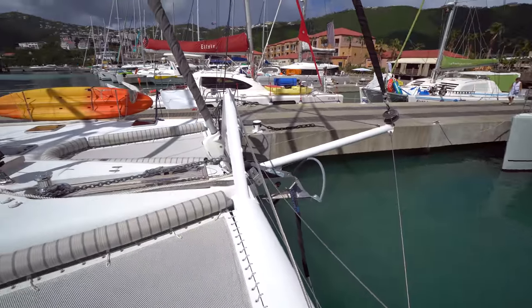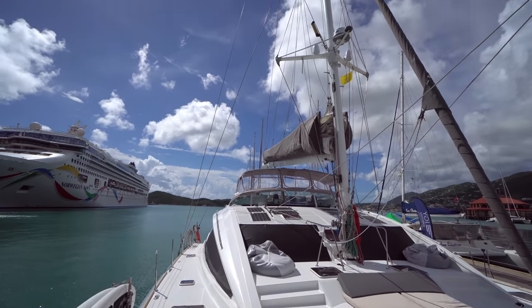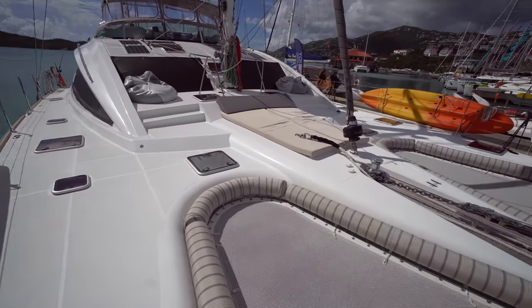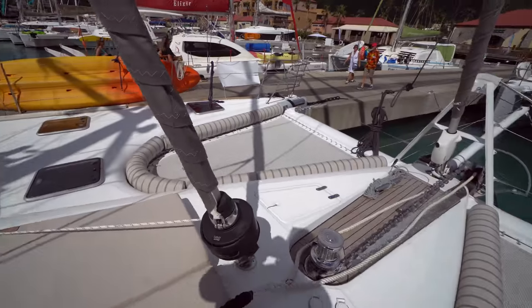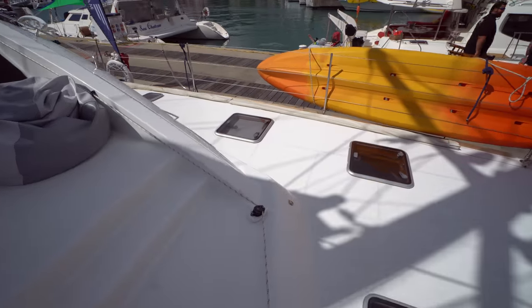This boat is just so gorgeous. There are a lot of hanging-out areas — you've got the flybridge, the cockpit, the foredeck, the trampolines, and they've even got beanbags. There's a huge Maxwell anchor windlass up forward, and all of the lines run back to the helm.